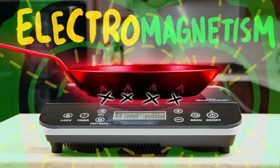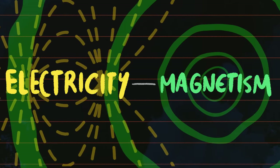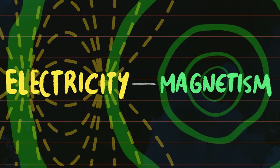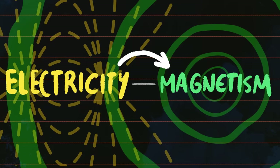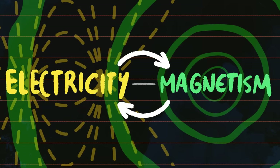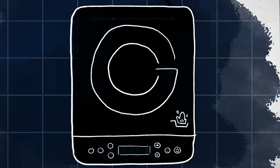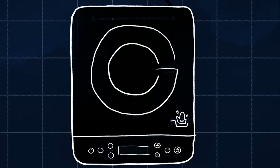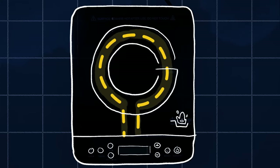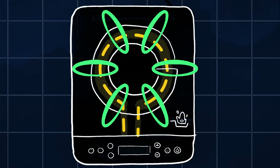This works because of electromagnetism, which is complicated. But all you really need to understand to get induction cooking is that electricity and magnetism are basically two sides of the same coin: you can use electricity to create a magnetic field, and a magnetic field to create electricity. So let's peek inside this little induction burner. Inside is a coil of wire, and when you turn on the unit, electricity runs through that coil, which — remember — electromagnetism creates a magnetic field around the coil.